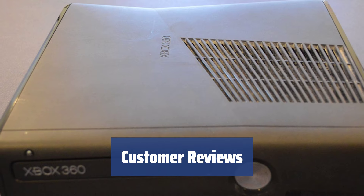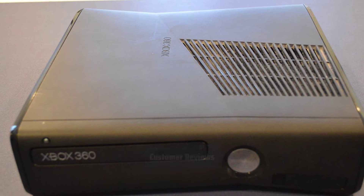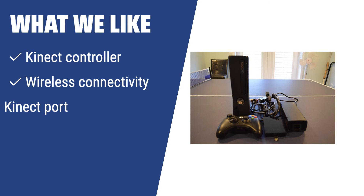Customers have praised the console for its great games with stellar graphics, easy setup, and ample memory space. What we like: if you are looking for a gaming console with motion control and a wide range of connectivity options, you should consider this.